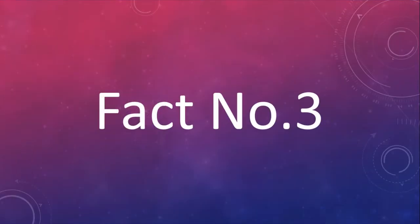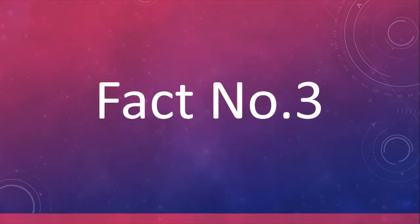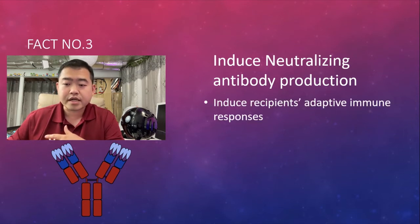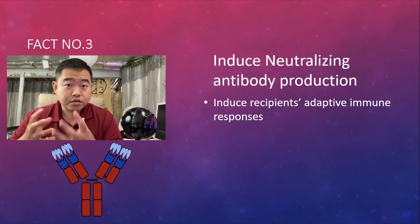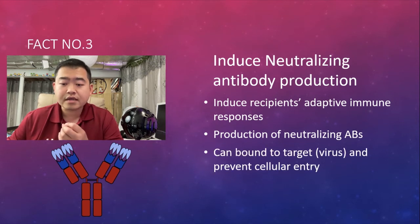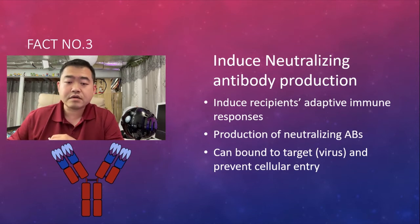Fact number three: mRNA used as a vaccine can induce neutralizing antibody production in the recipient's body. It basically induces the recipient's adaptive immune system to react and produce neutralizing antibodies. Neutralizing is the key — these antibodies bind to the target virus to prevent cellular entry, so you are preventing the person's cells from being infected by the virus.